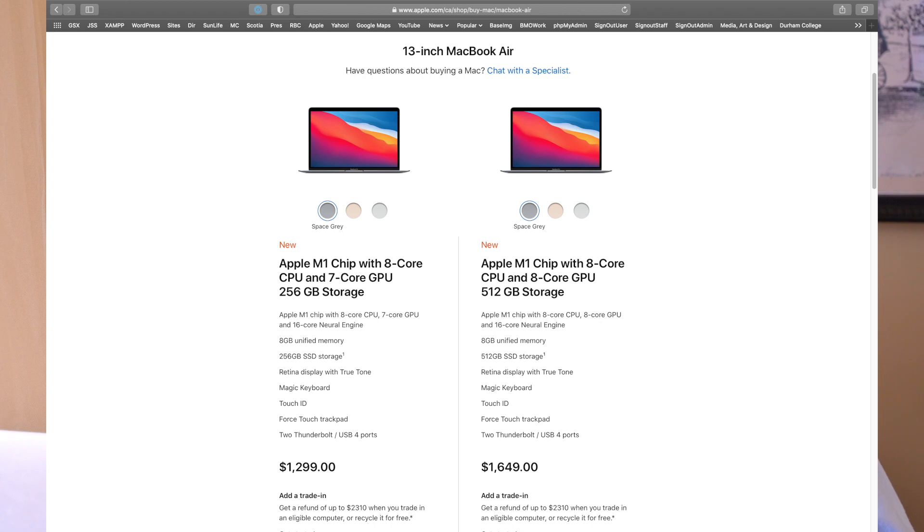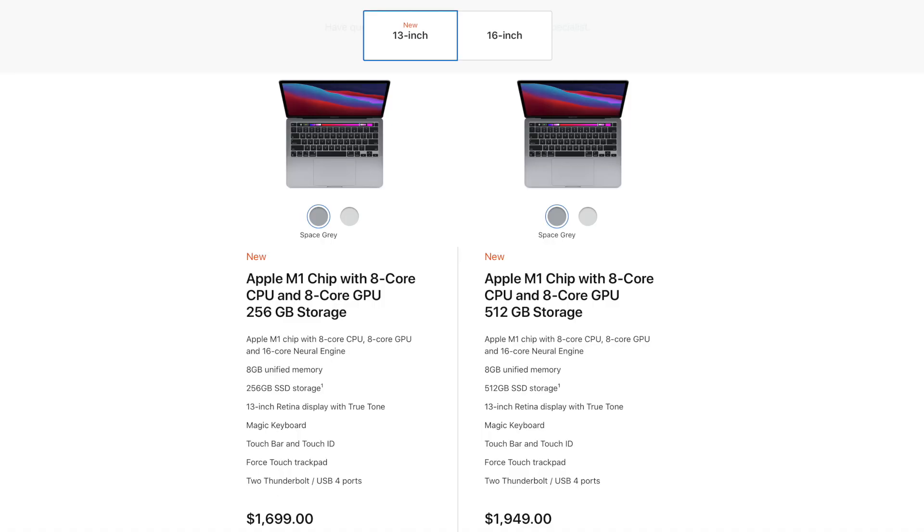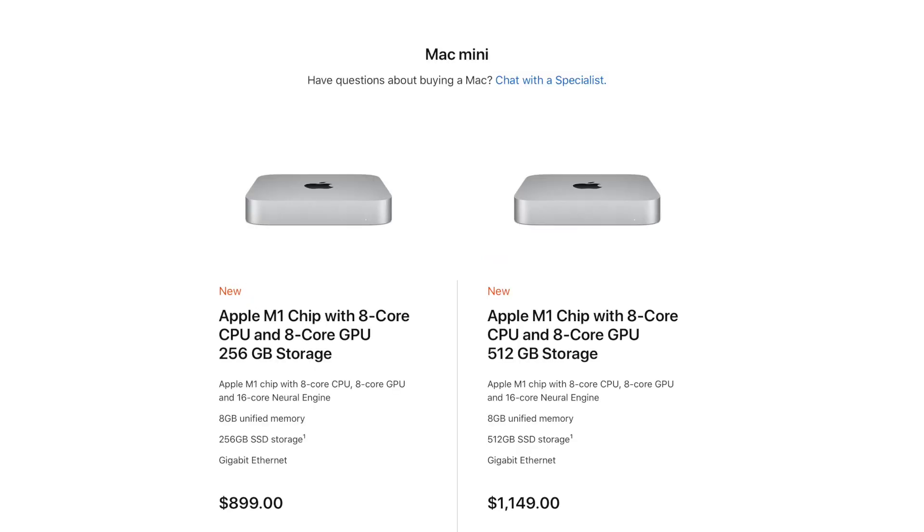Here in Canada, for normal humans: the 13-inch MacBook Air with 8 gigs of unified memory and 256 gigs of solid-state storage is $1,299. If you want 512 gigs of storage, it's $1,649. They do take trade-ins for certain Macs. The MacBook Pro 13-inch starts at $1,699 with 256 gigs of storage, and $1,949 for 512 gigs. You can customize these to some degree. The Mac Mini starts at $899 Canadian, and $1,149 if you want 512 gigs of storage.